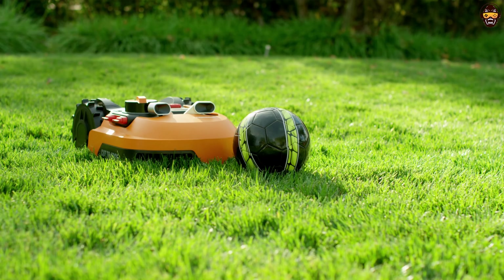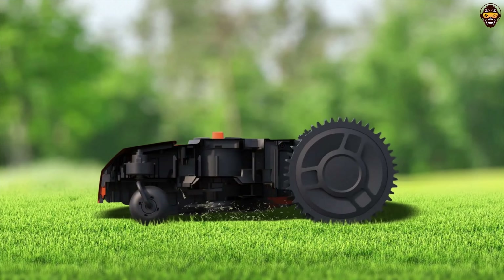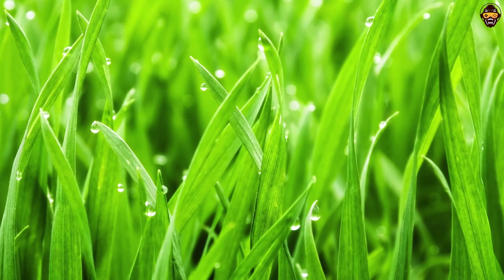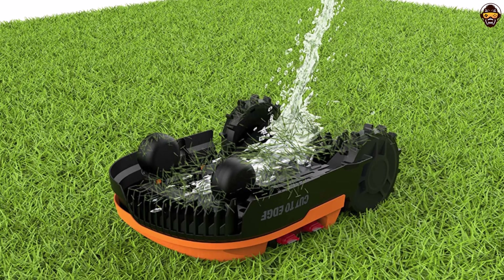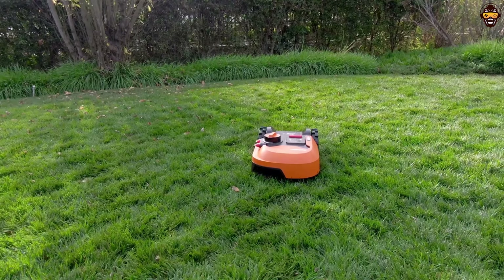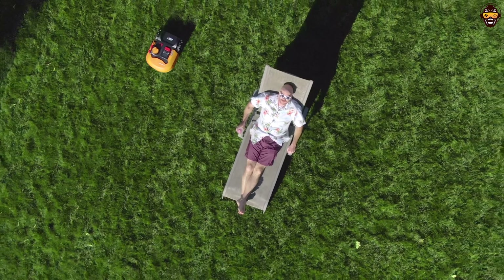With the user-friendly app, you can easily schedule mowing times, adjust cutting heights, and monitor your mower's progress from the comfort of your home. The WORX LANDROID M comes with a battery and charger included, making it a great value. Its cutting-edge technology, efficient performance, and user-friendly features make it a top choice for hassle-free lawn maintenance.